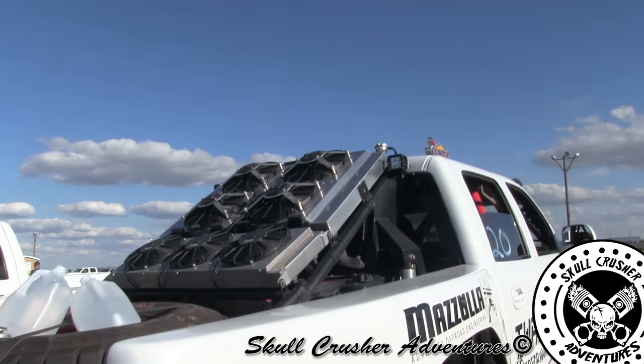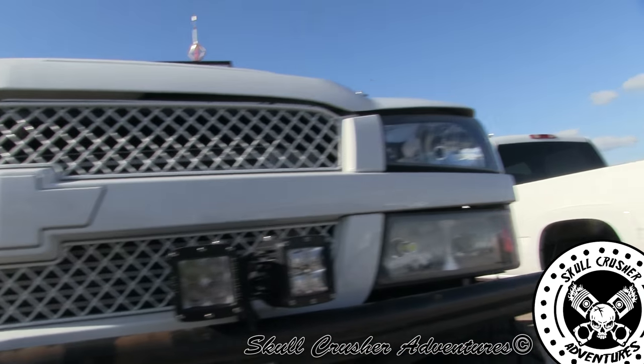So your motor is at what cubic inch? 408 cubic inch, single turbo. What size is the turbo? 76.